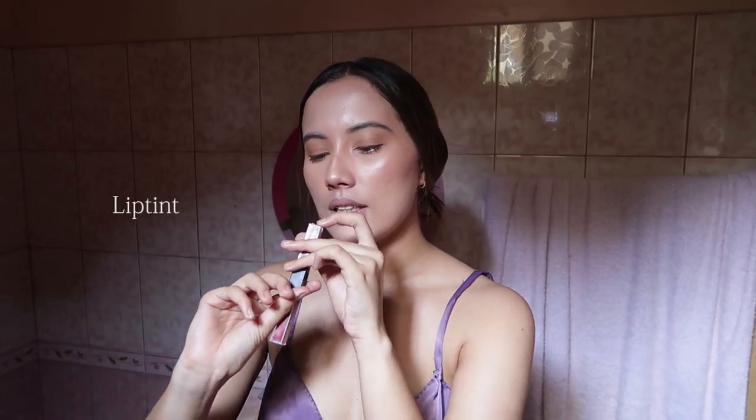It doesn't just set the face but keeps it with a nice glow. My last step is a little lipstick — I like to use either a tint or a moisturizing lipstick. I'm using this tint in Erase Wave.